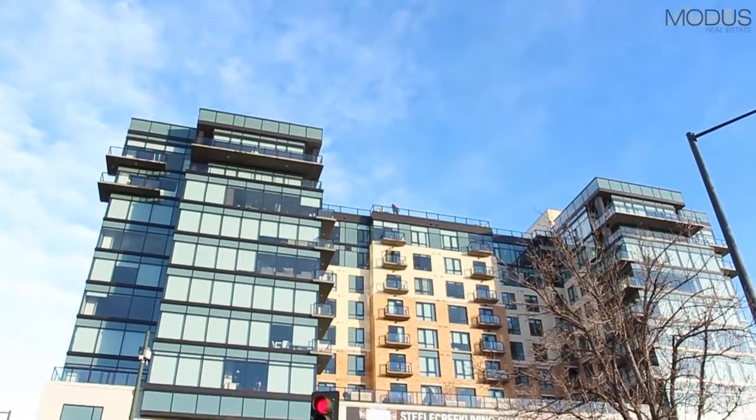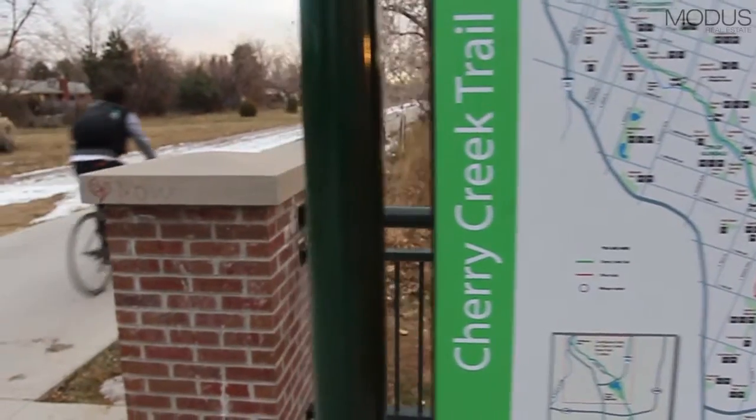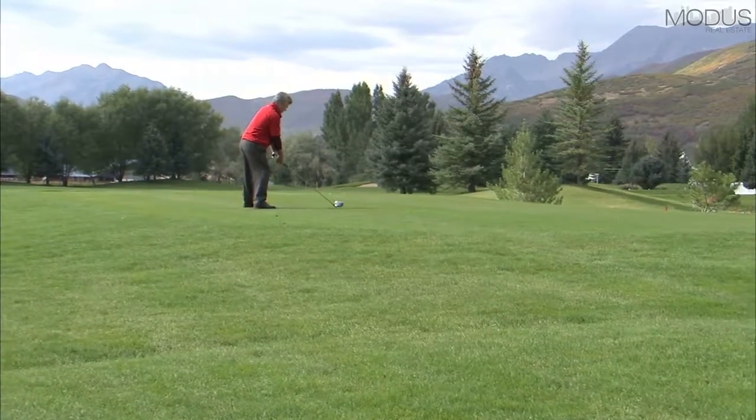There are four nearby premier golf courses, six beautiful parks, and the amazing Cherry Creek bike path which is perfect for that tandem bike you have always wanted. There are six private golf courses as well near the Country Club neighborhood.